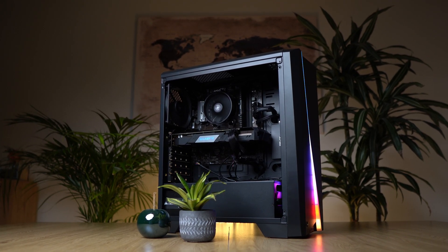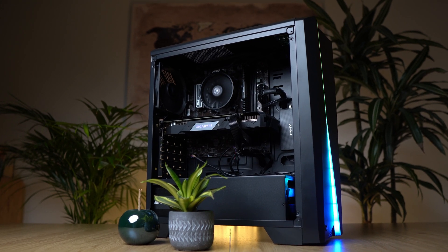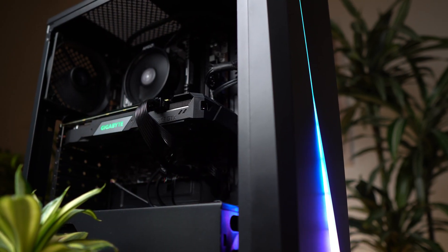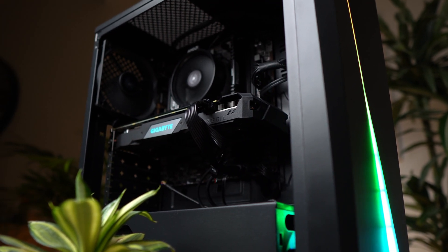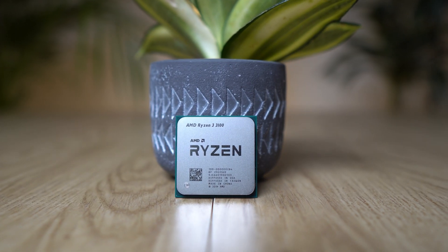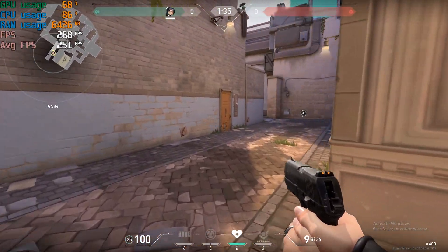Hello guys, welcome back to my gaming PC series. Today we will be taking a look at the best and fastest $600 gaming PC that I think we can currently build. We break this video down into two parts: first, we're going to go over all the parts and why we picked them, and then we will test multiple games to see how well this gaming PC actually does.